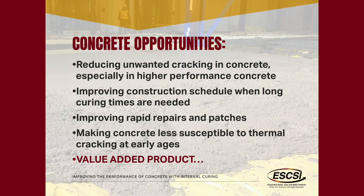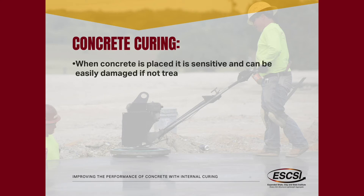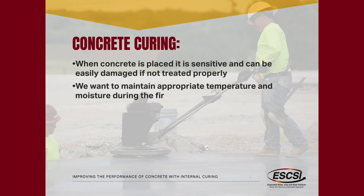The one thing that's really crucial is that this is a value-added product — something that is going to give you more bang for the buck than conventional concrete. It's actually going to enable you to do things you can't do with conventional concrete. Because it's providing value, that's a real discussion to have with the people using it. Concrete can be easily damaged when placed if not treated properly. We want to maintain appropriate temperatures and moisture for the first few weeks.